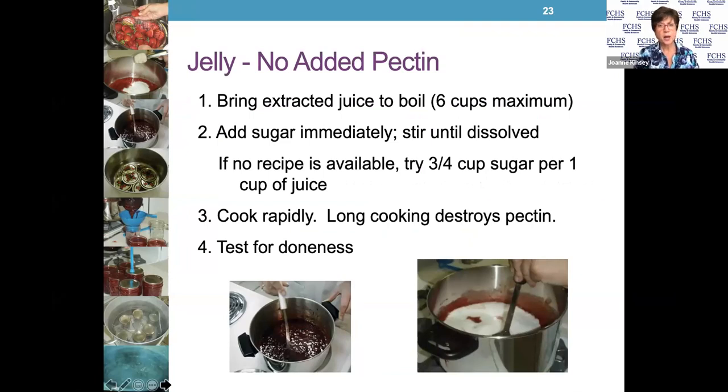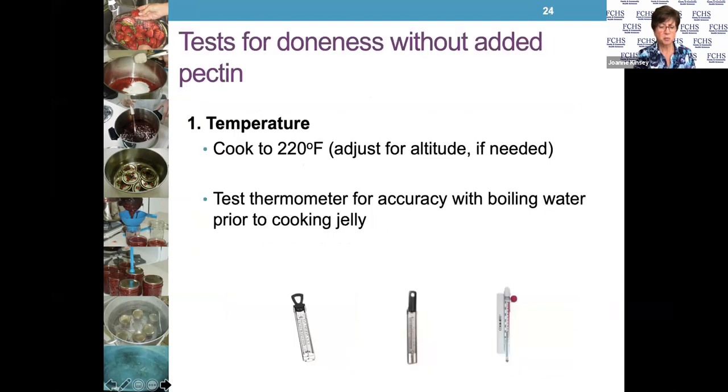If you're making jelly with no added pectin, bring the juice to a boil, then add the sugar and stir until it's fully dissolved. If there's no recipe, try about three-fourths cup of sugar per one cup of juice — but it's better to follow a recipe from a reliable research-based source for much better results. You're going to cook the juice very quickly. If you cook it too long, you'll destroy all the natural pectin. Then you'll test it for doneness to make sure it's starting to thicken and coat a spoon.